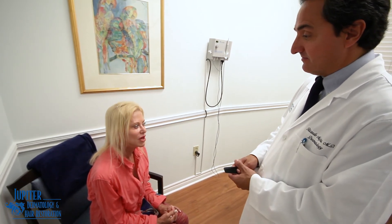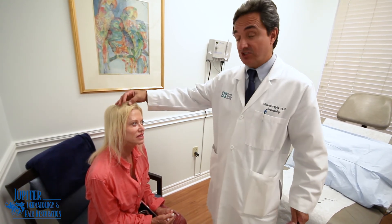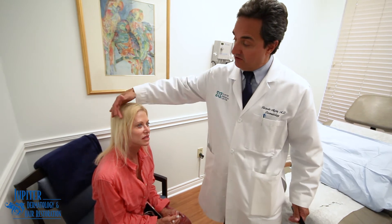Has the procedure been painful for you? I wouldn't say painful. You have to know what to expect. And we do numb up the scalp. So it is obviously an injection into the scalp, but we do provide very good numbing circumferentially to help assist with that. And we're very patient so that hopefully it doesn't hurt too much.